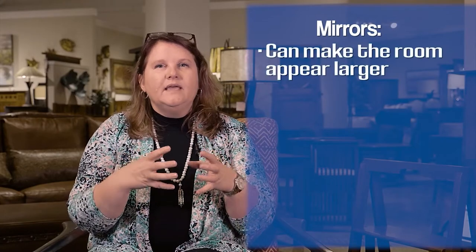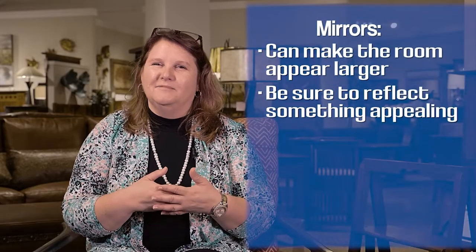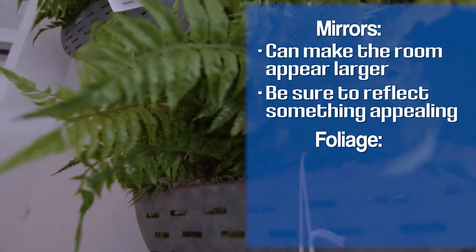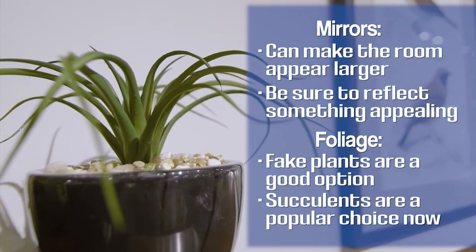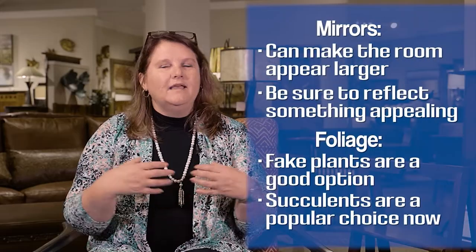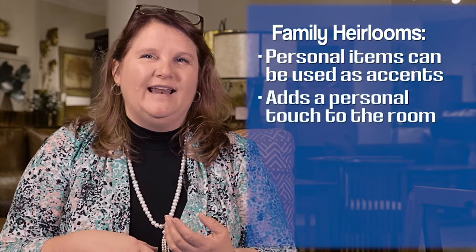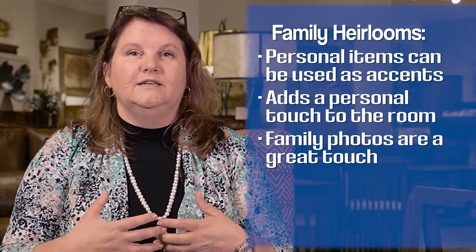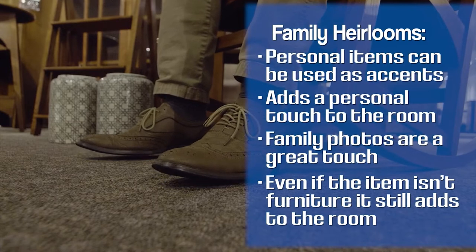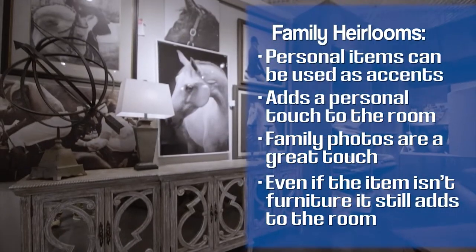Mirrors are a great accessory because if you place your mirror correctly, it's going to make your room feel larger — you just want to make sure it's reflecting something that looks good. You also have your plants and foliage. Right now, those small succulents that are easy to maintain make a great tabletopper. Another accessory that falls into home design are those personal items — maybe it's your grandmother's sewing machine, your family photos of your kids that you want to display prominently, or an antique rocking chair in the corner. It's really not for seating, but it fills up that space. That's what accessories are all about.